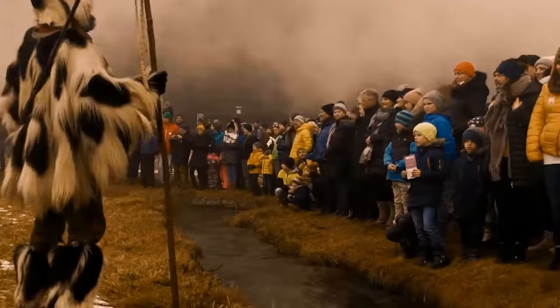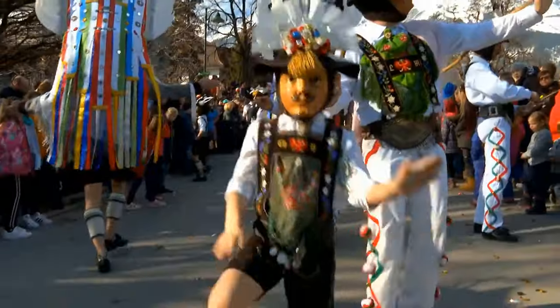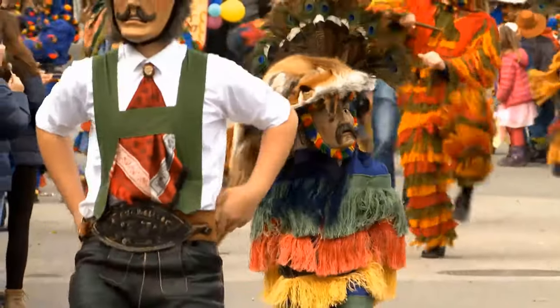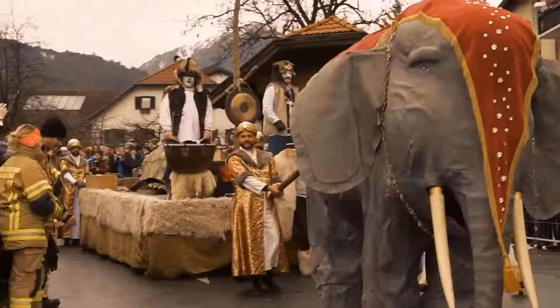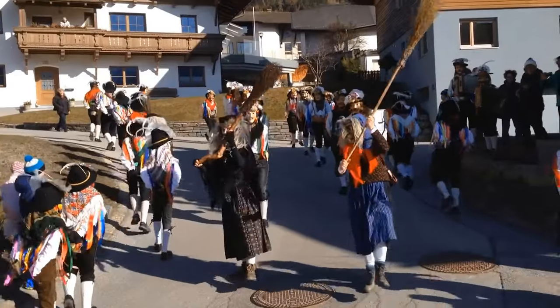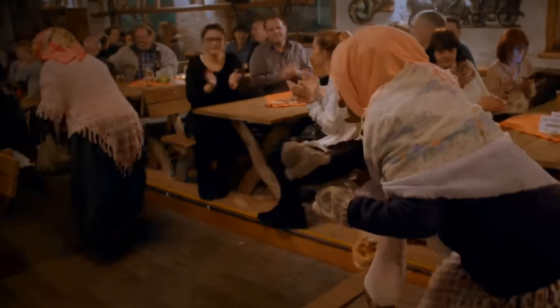Get ready to be amazed by the entrancing masks that depict the timeless battle between good and evil, creating an enthralling spectacle. Join the locals and fellow tourists as you witness the festive parades, enjoy the lively music, and marvel at the rich traditions on display. And don't forget to try the delicious local cuisine while you're there!